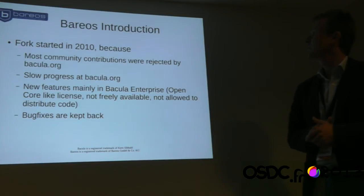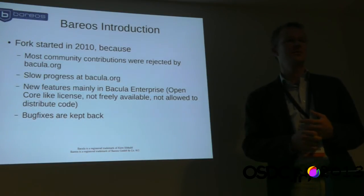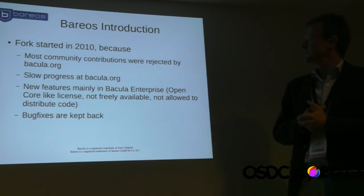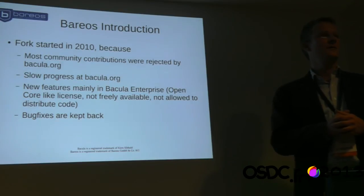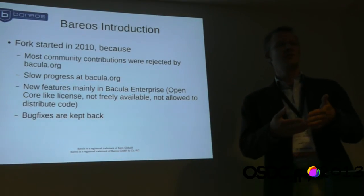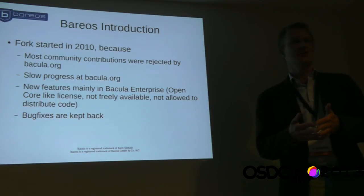Why did we start the fork? Maybe you have heard about Bacula Enterprise. There is a company called Bacula Systems, and they have a product, Bacula Enterprise, which is built on top of the Bacula Community version. Since a few years, we have seen that features were only developed in the closed source enterprise edition. It even happened that patches submitted by community developers were rejected by the project leader because he wanted the feature only in the enterprise version.